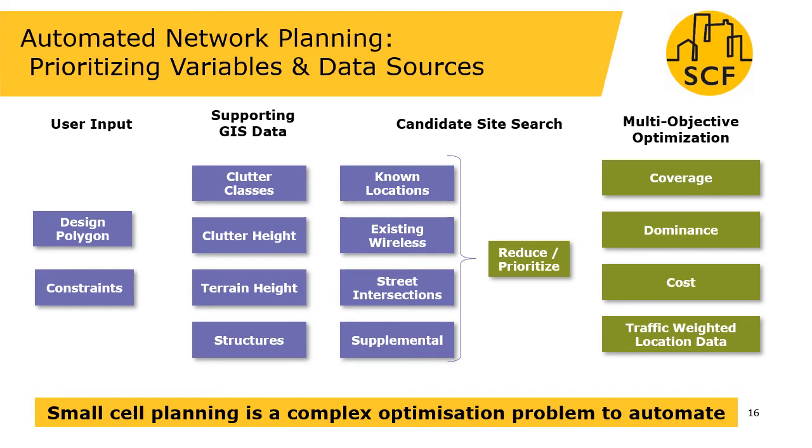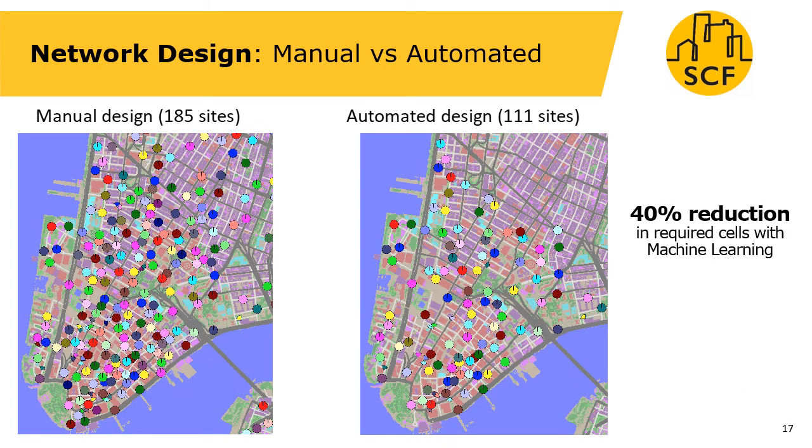So it's a complicated process. Here are the results of our network designs. The one on the left is a manual design which achieves the objectives with 185 sites, and on the right-hand side we can see an automated machine learning-based design which achieved the same objectives using only 111 sites. This is a 40% reduction in sites, which would represent a significant saving.